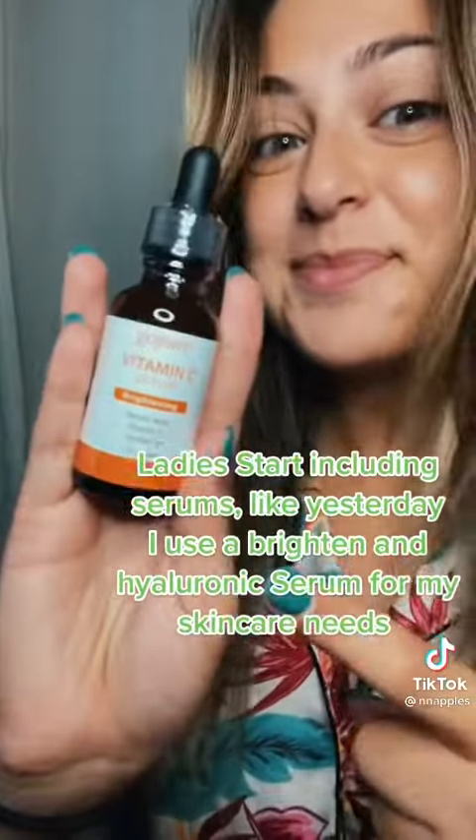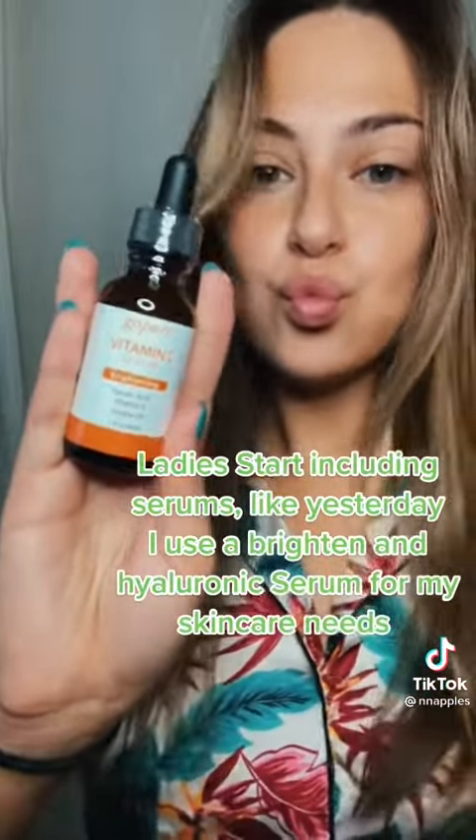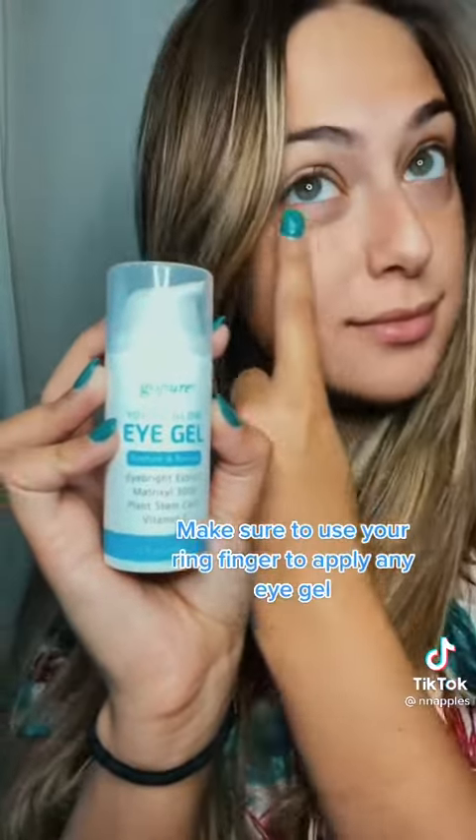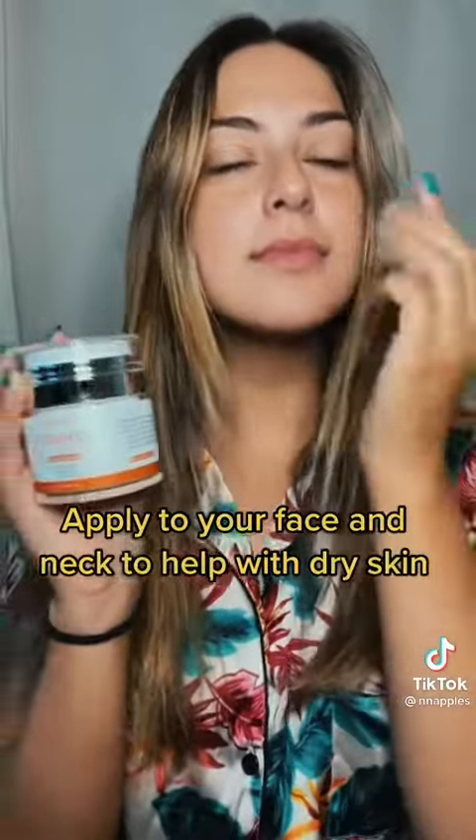Ladies, start including serums like yesterday. I use a brightening and hyaluronic serum for my skincare needs. Make sure to use your ring finger to apply any eye gel. OMG, this is liquid gold — apply to your face and neck to help with dry skin.